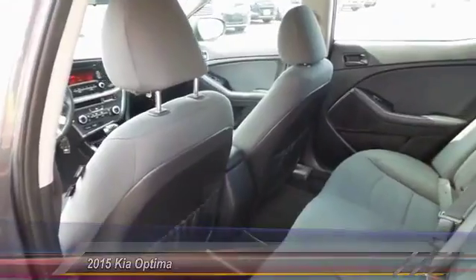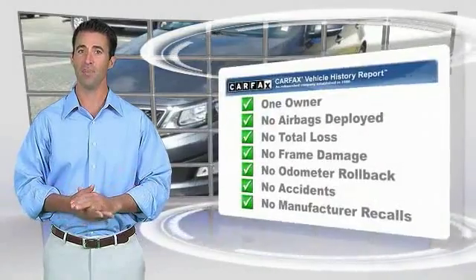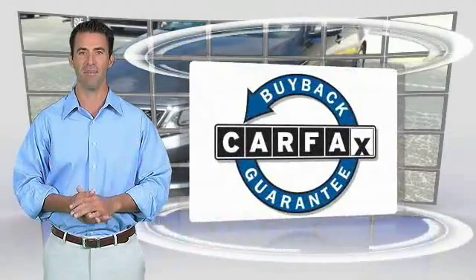Wouldn't you look great in this vehicle? This is a one-owner vehicle with the Carfax vehicle history report. Be sure to find a complimentary copy of this report online or contact the dealership. This vehicle qualifies for the Carfax buyback guarantee.